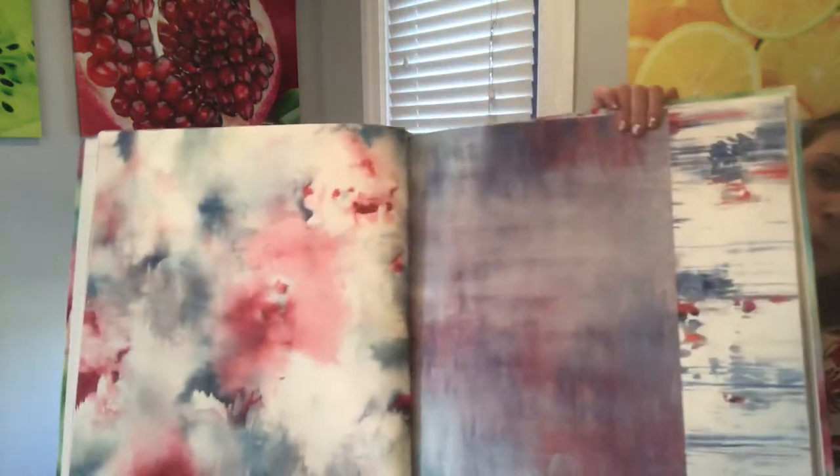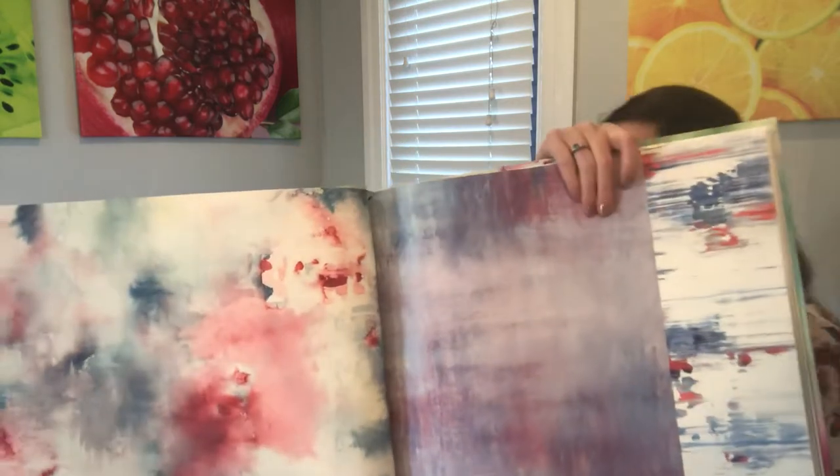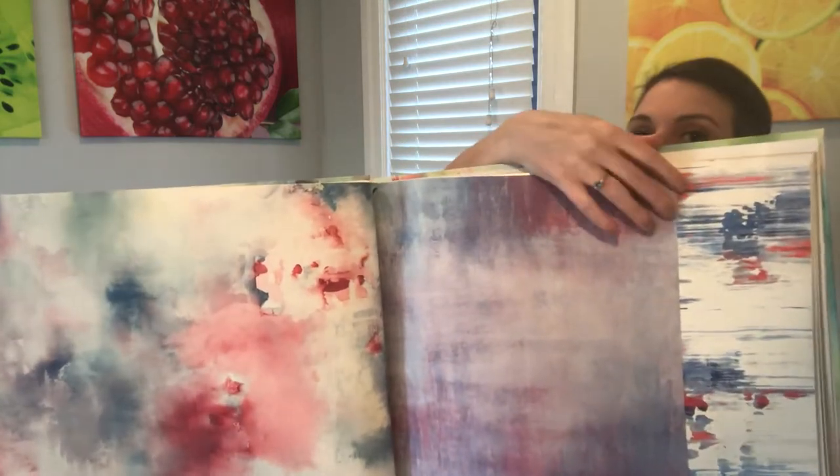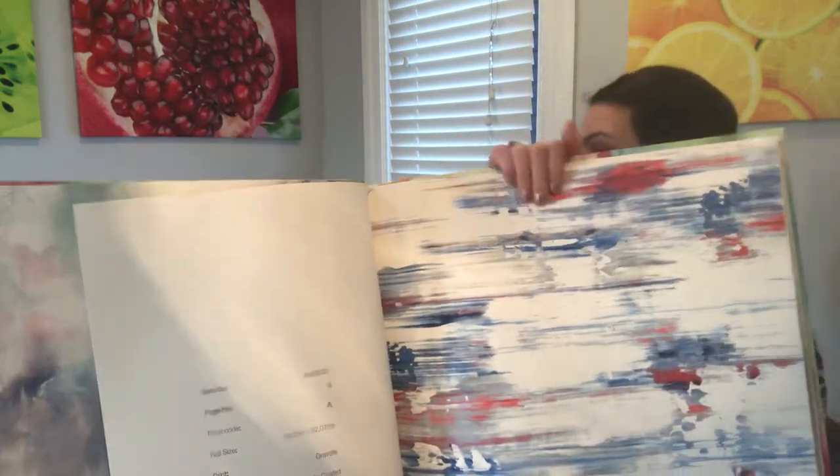And then more of a play on red, white, and blue. It's just such a pretty color combination. We have almost like an ink wash effect, and then like a crosshatch. And then again that futuristic design.